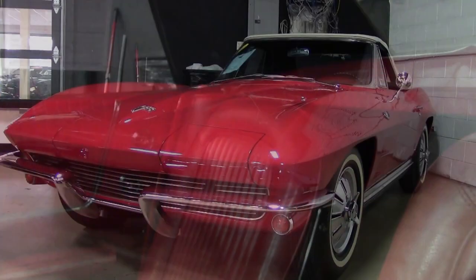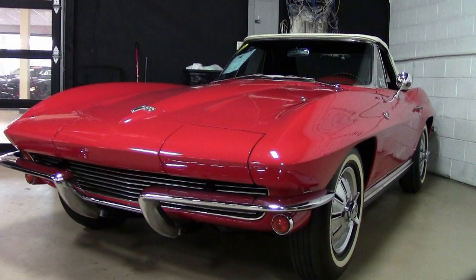The numbers-matching engine in this car shows original casting date of September 30th, 1963, and final assembly October 2nd, 1963. Everything about this car is just very, very original, and you just won't find many 64 Corvettes in this type of original condition.